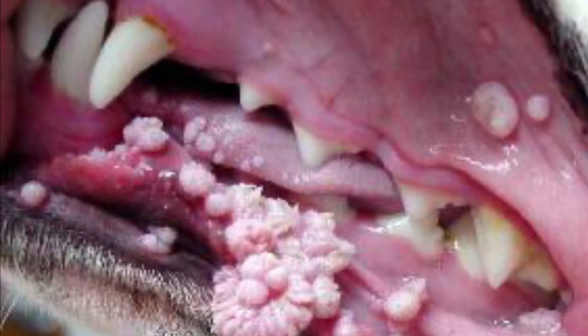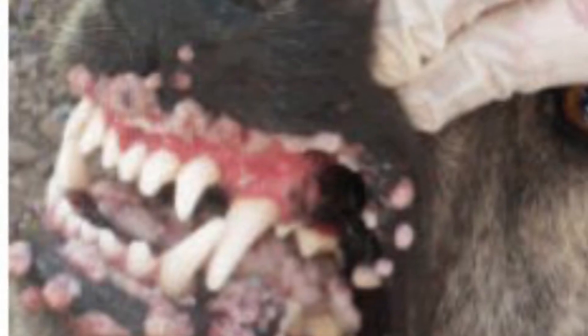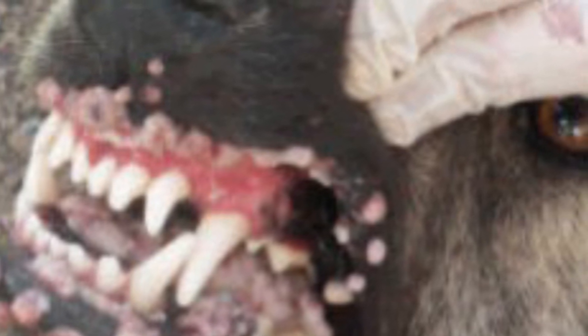We took Foxy to the vet and basically wasted a hundred dollars to hear that information and get three days worth of pain meds. So if you have a dog who develops warts inside their mouth, you want to make sure they aren't causing pain or difficulty eating.